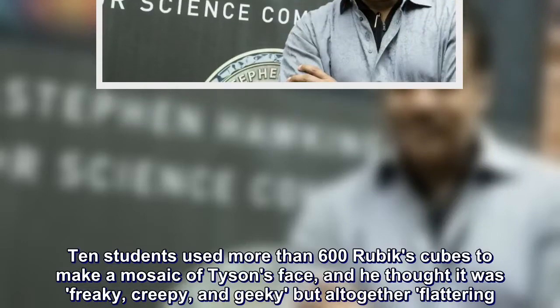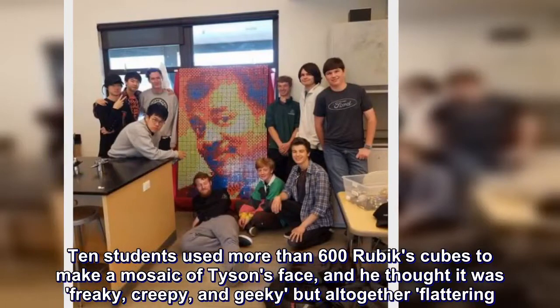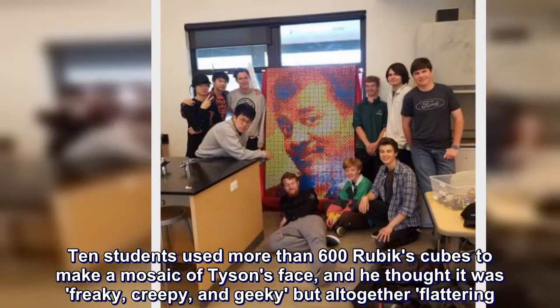Ten students used more than 600 Rubik's Cubes to make a mosaic of Tyson's face, and he thought it was freaky, creepy, and geeky but altogether flattering.